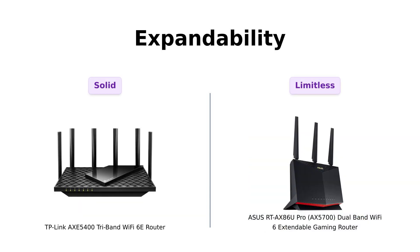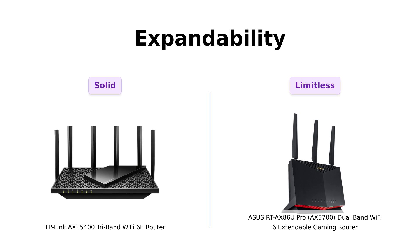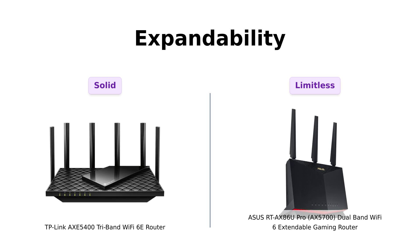Expandability is another biggie. TP-Link's OneMesh creates a seamless, whole-home network with its extenders. ASUS, however, offers AiMesh, which lets you add any AiMesh-compatible router for an advanced network. It's like choosing between a solid LEGO set and a limitless LEGO universe. Both are great, but ASUS gives you more room to play.